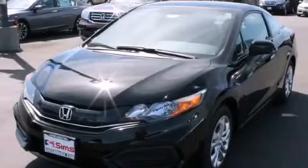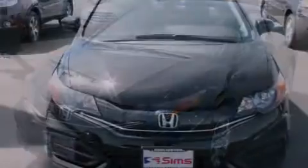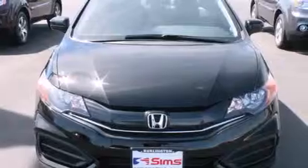This is a brand new 2014 Honda Civic. It has a 1.8 liter 4-cylinder engine and an automatic transmission.